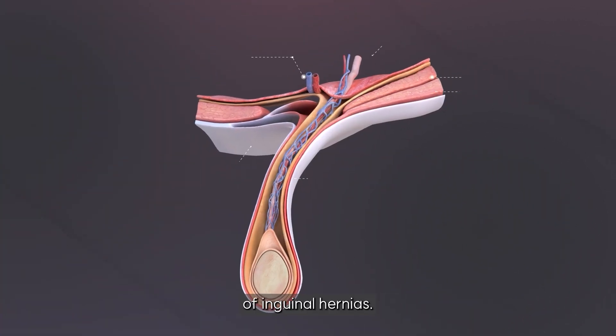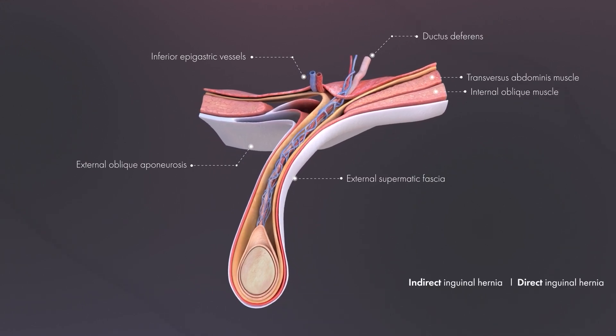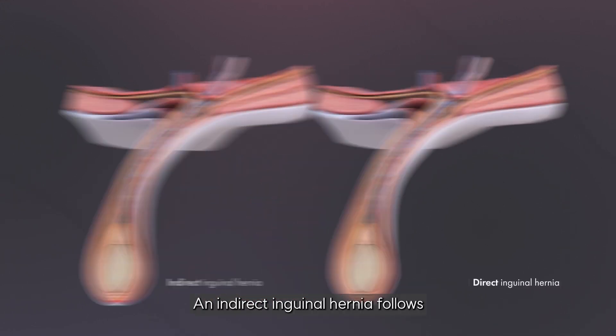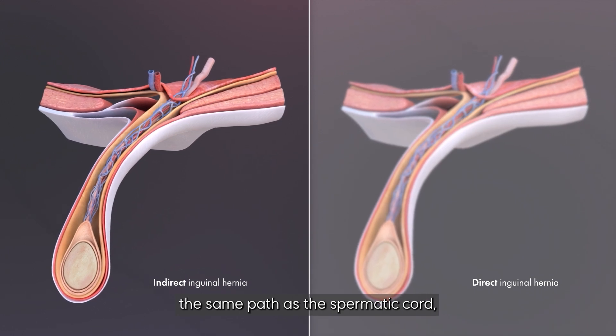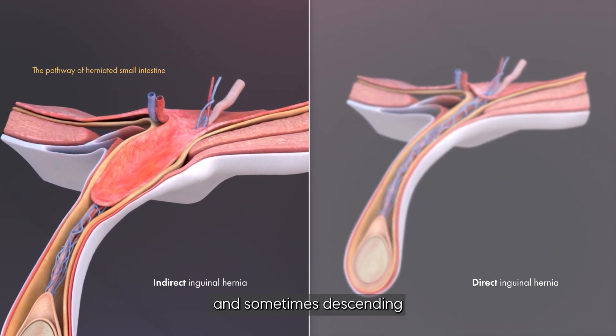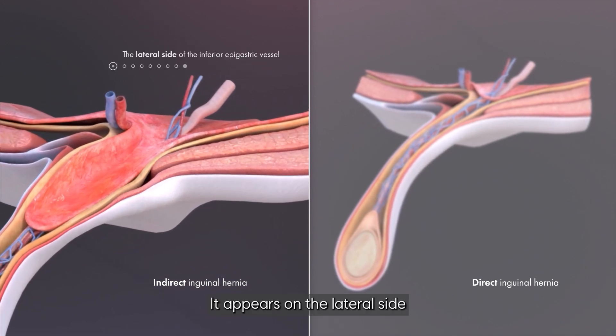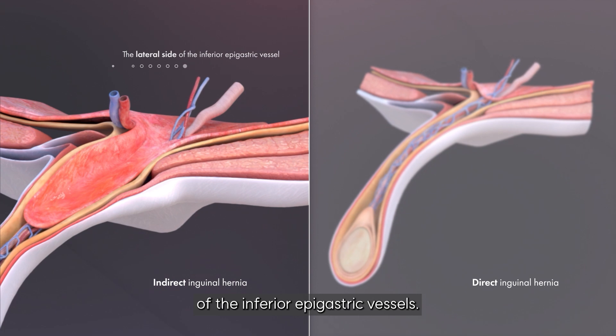There are two main types of inguinal hernias: indirect and direct. An indirect inguinal hernia follows the same path as the spermatic cord, starting from the deep inguinal ring and sometimes descending all the way into the scrotum. It appears on the lateral side of the inferior epigastric vessels.